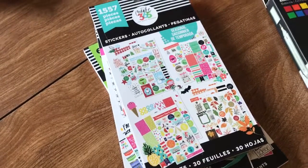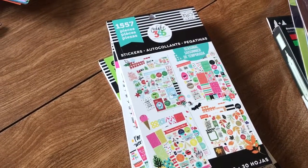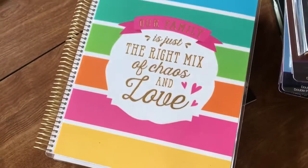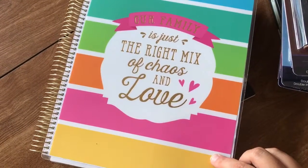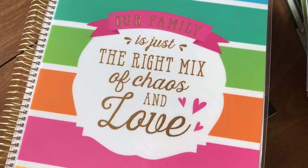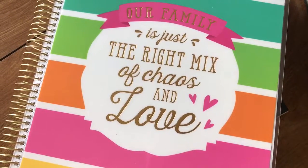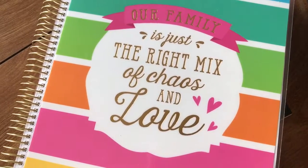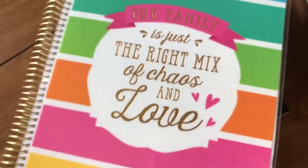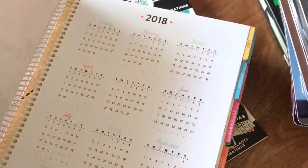One of my obsessions has become Bible journaling and planner organizing. This is my big planner — there's a blog post up about the change I made. It's an 8.5 by 11, 18-month planner I got from Michael's in July. I was using a bullet journal and I love that style — I'll probably go back to it when Abby is older because it takes a lot of time. But for now I got this during their big sale in July. It is an 18-month pre-dated calendar.